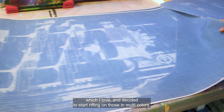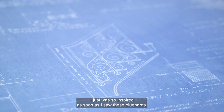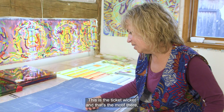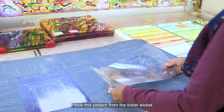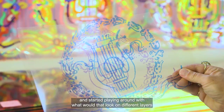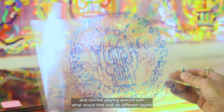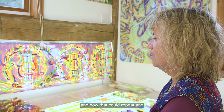I was so inspired as soon as I saw these blueprints. This is the ticket wicket, and that's the motif there of the harp and laurel. I took this pattern from the ticket wicket, isolated it, and printed it onto transparent film, then started playing around with what that would look like on different layers — like film separations — and how that could repeat, coming up with this first to-scale mock-up.